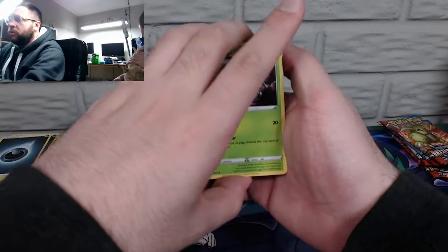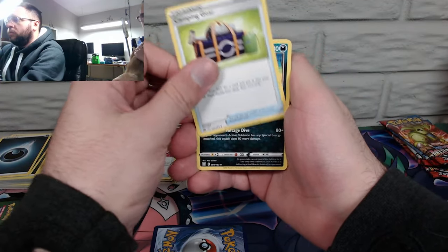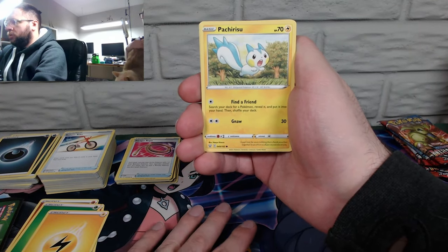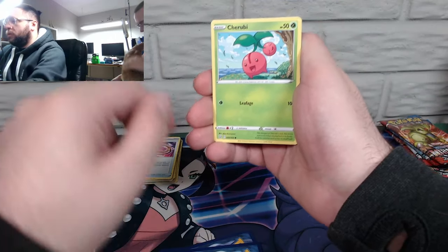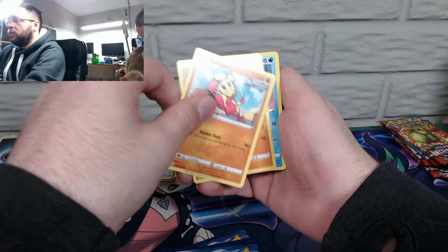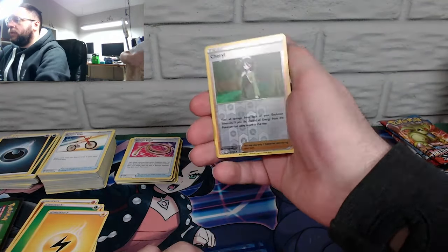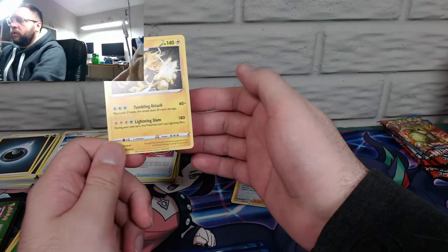I think this is a green back again. Dude, the white backs in here are so rare with Battle Styles. One, two, three, four — I'm going psychic. Electric. Durant, camping gear — I don't remember pulling that one — and Honchkrow. Pachirisu, Trubbish, Mienfoo, Rapid Strike Silicobra, Villainous Demise Mimikyu reverse holo, and Electivire.